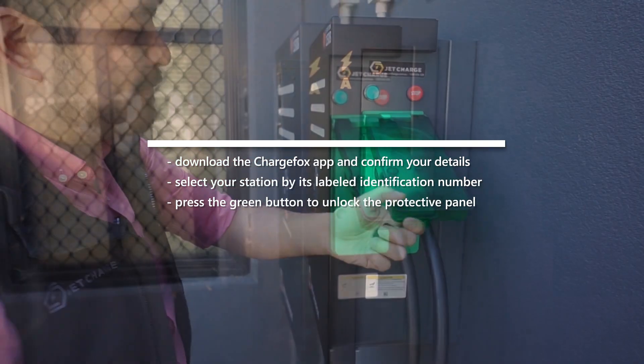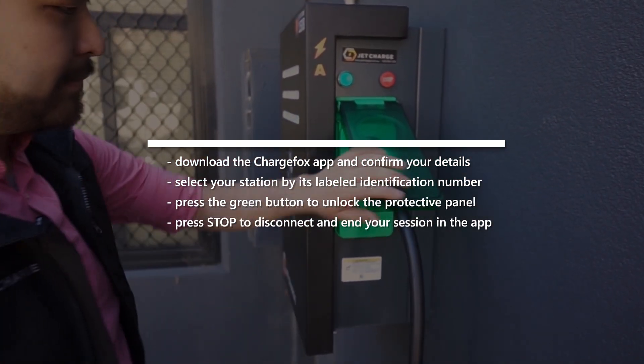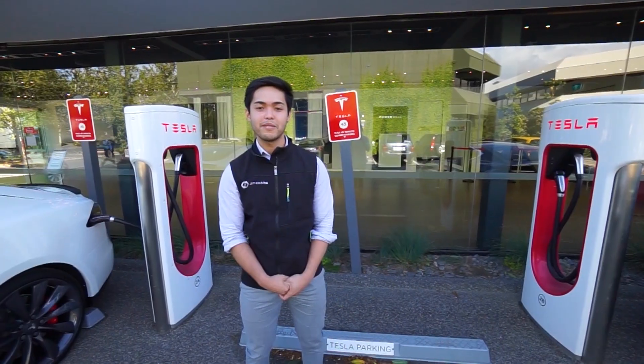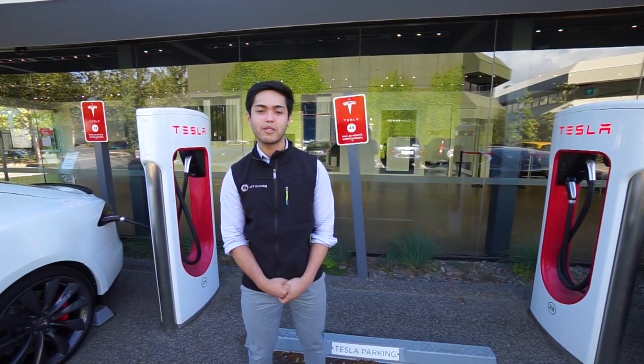Plug in your Type 2 cable. Once you're done, simply press stop to disconnect and end your session using the ChargeFox app. Making the switch between combustion engines to EVs is one of the biggest changes a driver will make.